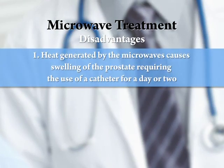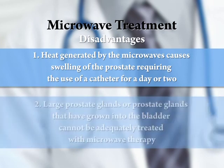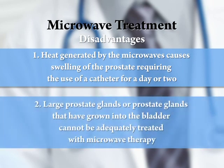The disadvantages of the microwave procedure include: the heat generated by the microwaves causes swelling of the prostate, requiring the use of a catheter for a day or two after the procedure; and large prostate glands, or those where the prostate has grown into the bladder, cannot be adequately treated with microwave therapy.